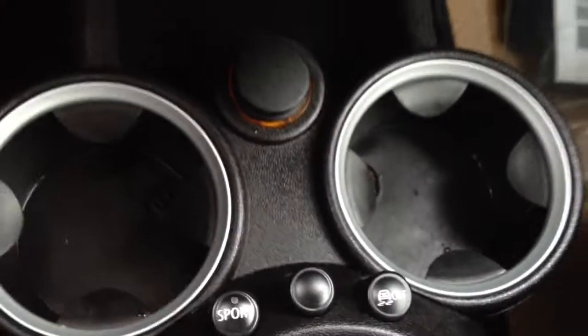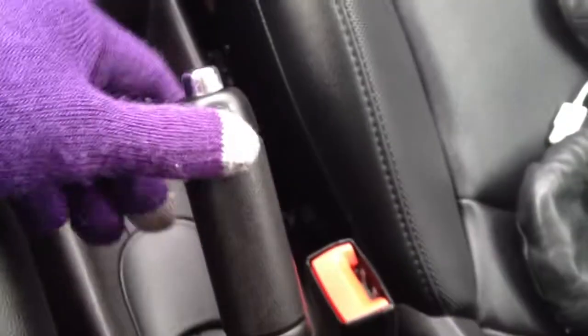Underneath here — I'm not too sure if you can see — this is where you have your USB and auxiliary inputs. You've got sport mode, ABS. Here's your stick shift, six-speed, emergency brake, and a cup holder back there.